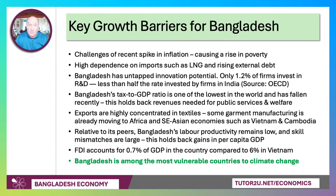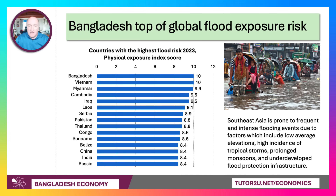Finally, and critically, Bangladesh is one of the most vulnerable countries to climate change. The latest data for the Physical Exposure Index score for flood risk puts Bangladesh at the top of the list. Many countries in Southeast Asia are prone to frequent and intense flooding due to low average elevations, high incidence of tropical storms and cyclones, and prolonged monsoons — and they simply don't have sophisticated scaled flood protection infrastructure. This is going to be a major challenge, and in many ways an opportunity, for Bangladesh going forward.